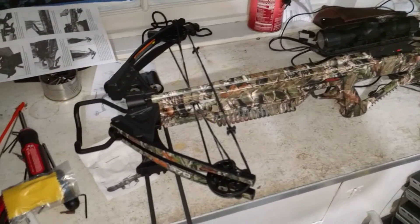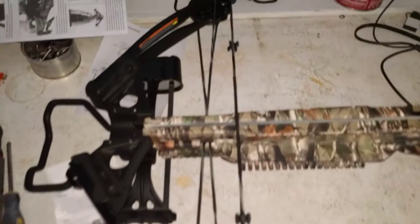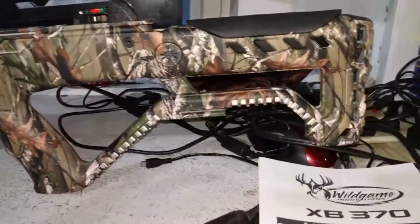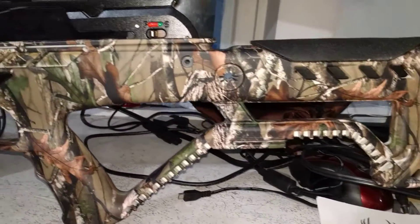All right, there's my crossbow, we're all said and done. Excuse my hand, I don't want to shake it around — I'm just gonna zoom in on it.